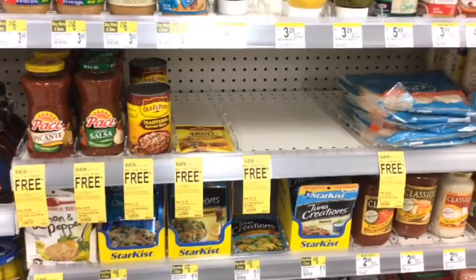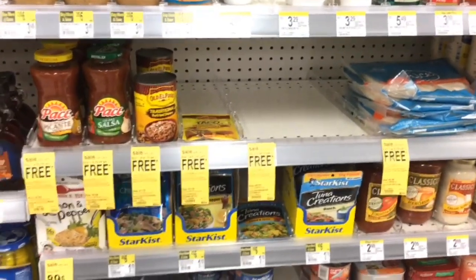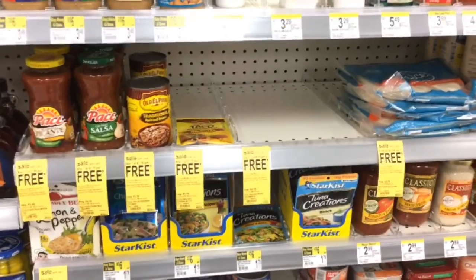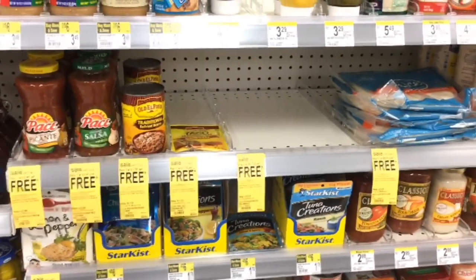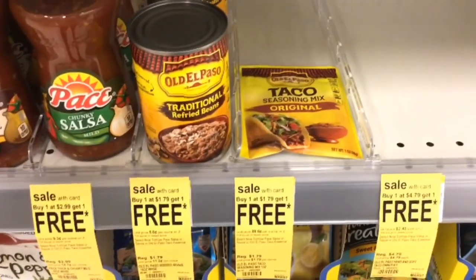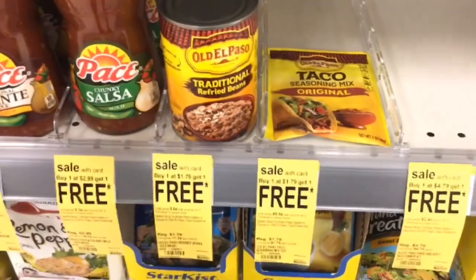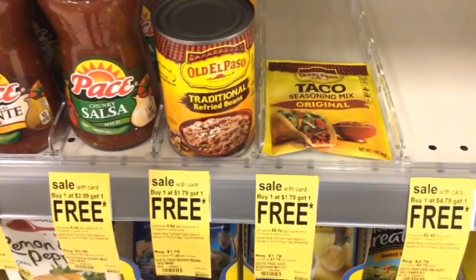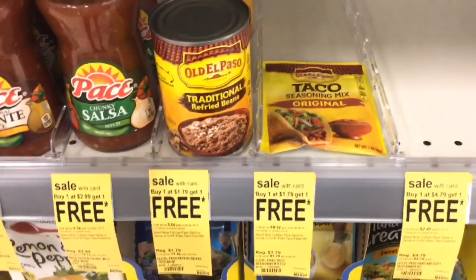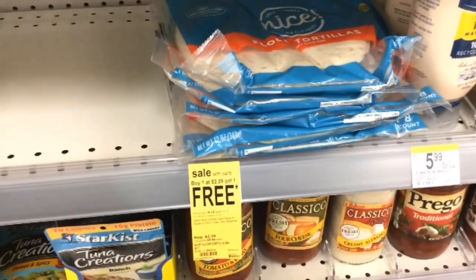This week all the taco-related items are buy one get one free, and you'll be able to mix and match these items. The Old El Paso refried beans and taco seasoning are $1.79 — buy one get one free — so you'll pay $1.79 for two or just 89 cents each. The Nice tortilla shells are $2.29 buy one get one free, so you'll pay $2.29 for two or $1.14 each.